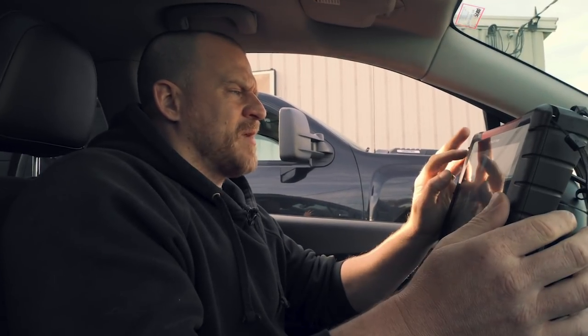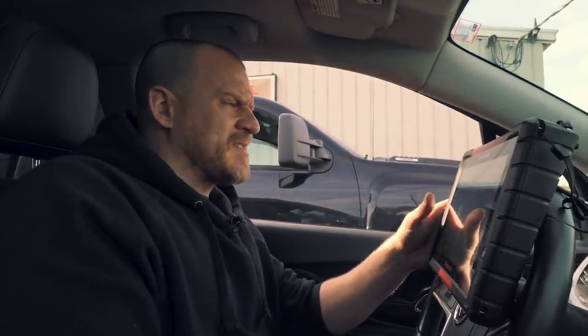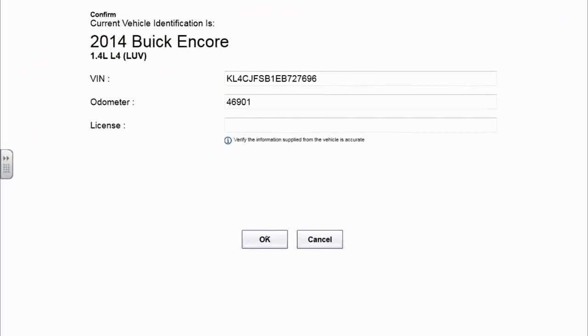We switched to the Verus today. We've been fighting a 2018 Duramax with some CAN network issues and had about a two and a half hour recording on the Autel. We found out the hard way it looks like the Autel limits the maximum file size of a screen recorder to like 3.8 gig, and then it just stopped. That's happened to me twice now. We downloaded a separate recorder called Mobizen — M-O-B-I-Z-E-N — for the Autel. It works really well on Android devices. But I'm using the Verus today, let's see what we've got.